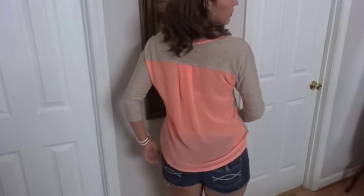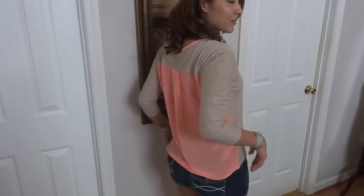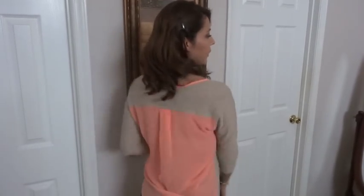of coral, and the back is sheer and it's got a lower front than the back — it's called a high-low top. It's really pretty.